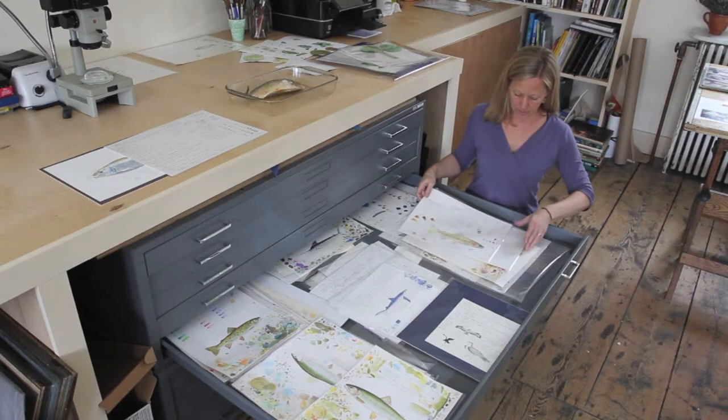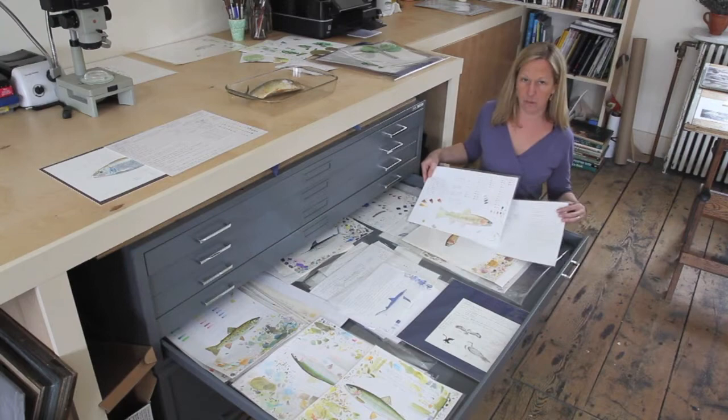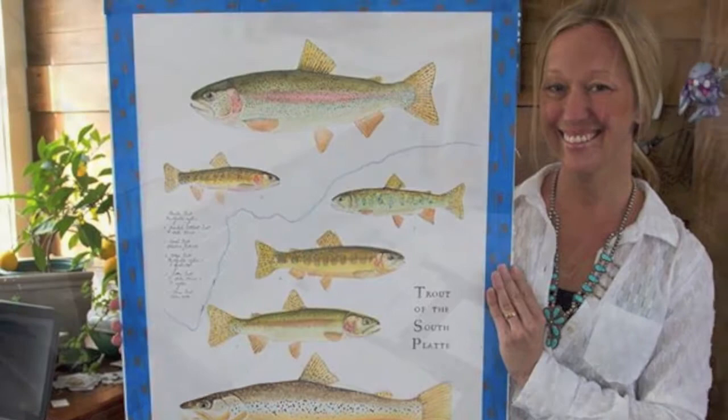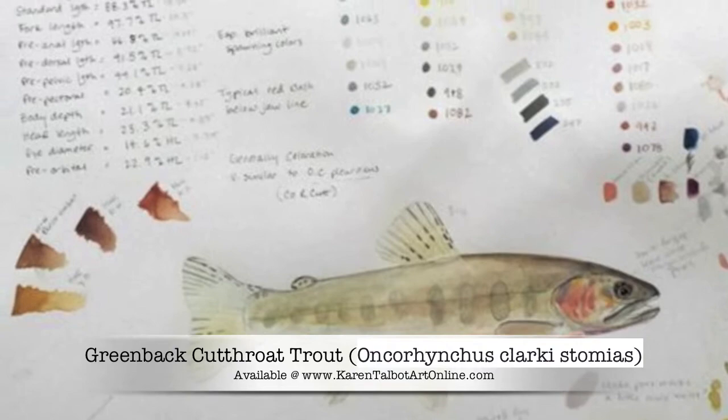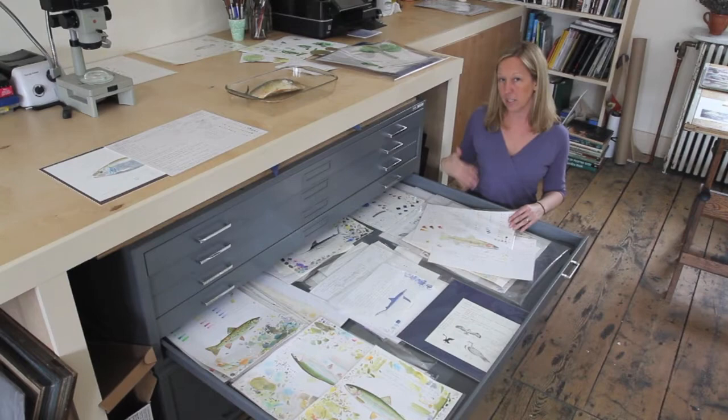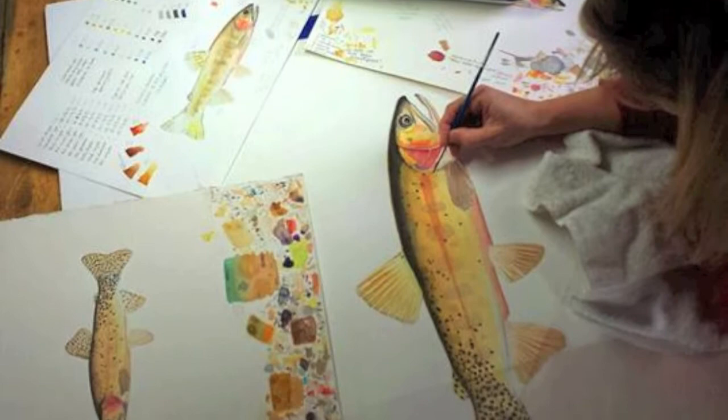Studies in general contain a couple of different pieces of information. These are a couple of studies that I created for a recent piece that I worked on, The Trout of the South Platte. One of the pieces of information you would find on this study is information about morphology. In particular, this is a greenback cutthroat trout, and so this contains information about the number of rays in each of the fins, the number of scales on the lateral line — information that I was able to observe and record in the field and then kept with me as reference to make sure that the final piece was accurate.